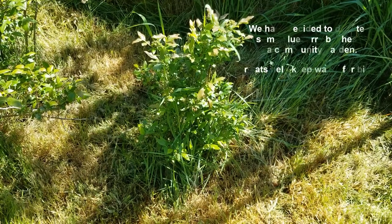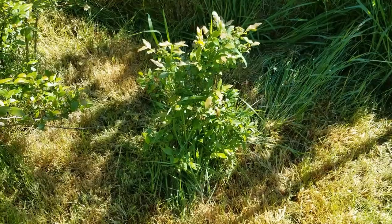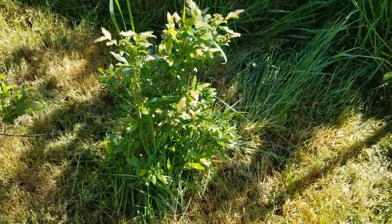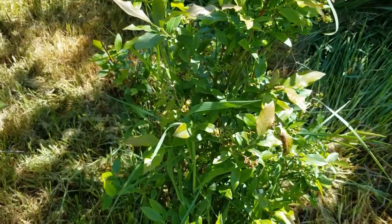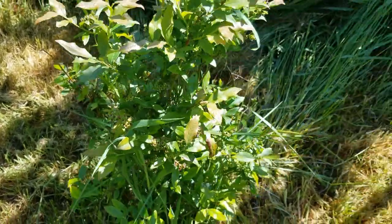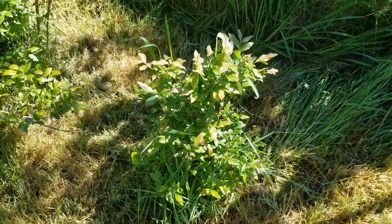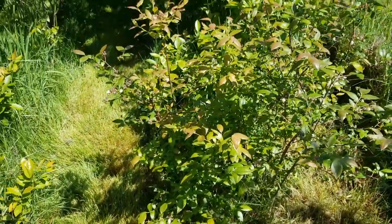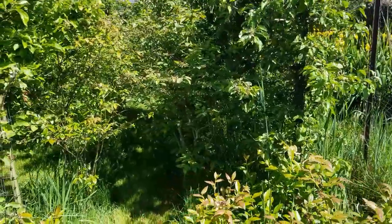Hey everybody, here's the story with the blueberries. I think this is the problem. This little blueberry bush is so awesome, it's so small, and look at how many berries it's going to have. And then we look, and there's 18 other blueberry bushes in here, and that's the only one that is small.